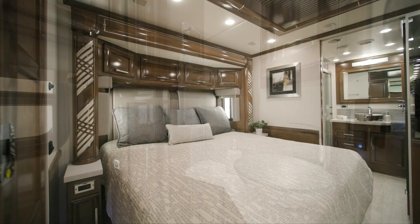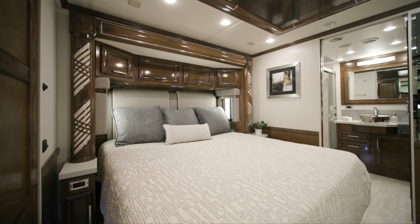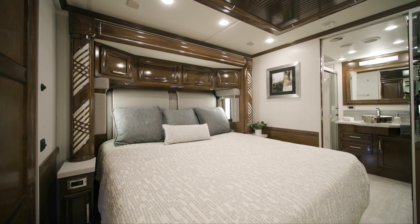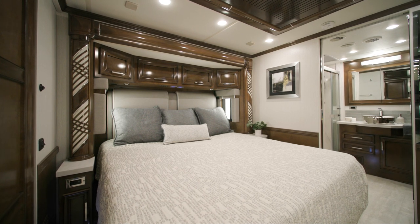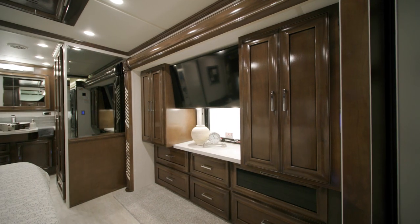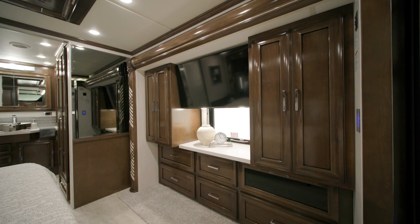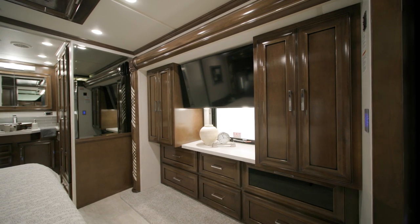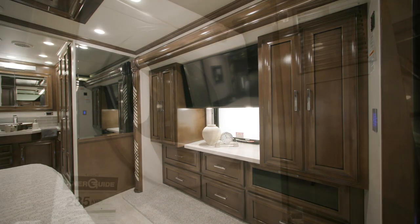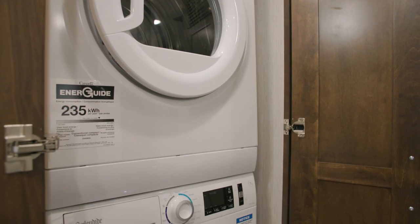In certain floor plans, the bedroom greets you with a standard king-size bed featuring a plush pillow-top mattress, with an adjustable support air bed available as an option. Across from the bed, you'll find a lighted wardrobe and a six-drawer dresser, along with a Samsung 4K LED TV for evening entertainment. You can also add the optional Splendide two-piece stacked washer and dryer.